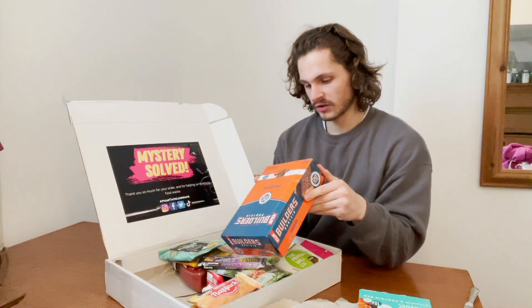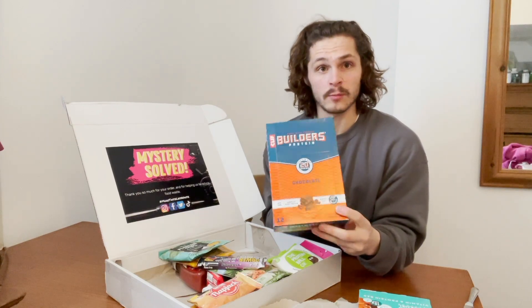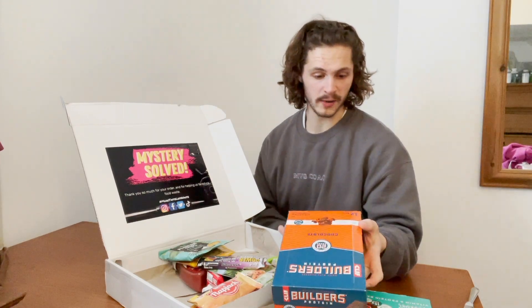Next we've got the Builder's Protein Clif Bar — these are a little higher calorie. I do have one to review; I'm not sure if it's this flavor but I've had them before and they're very good. That's a 12-pack, 20 grams of protein per bar — bang on.